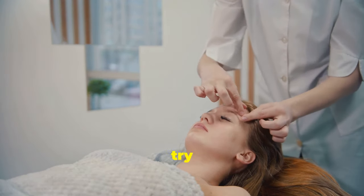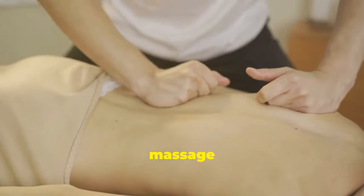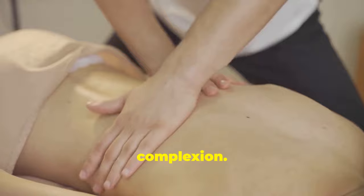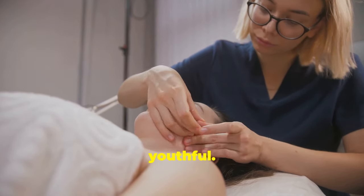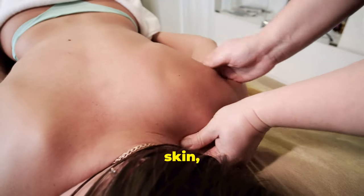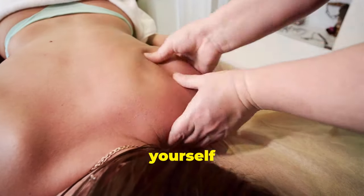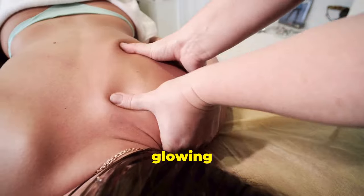Consistency is key, so try to make this a part of your daily skincare routine. This gentle massage can help reduce puffiness, improve circulation, and promote a brighter complexion. Over time, you'll notice that your skin looks more vibrant and youthful. The increased blood flow brings more oxygen and nutrients to the skin. Take a few minutes each day to pamper yourself with a lymphatic drainage massage and enjoy the benefits of radiant, glowing skin.